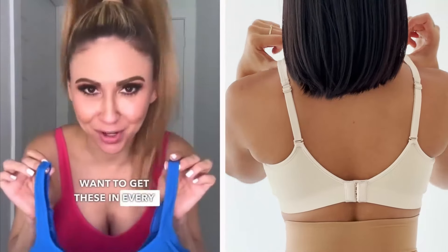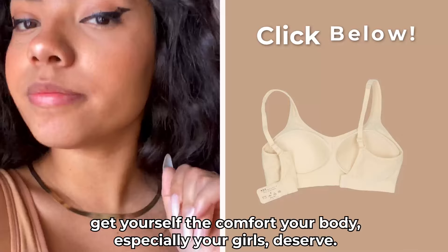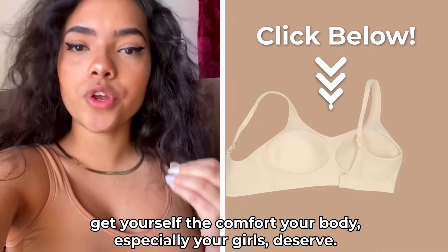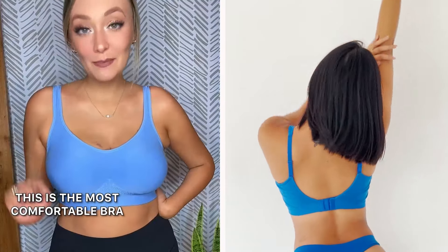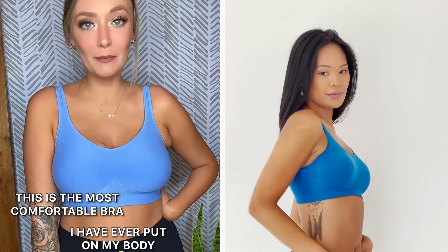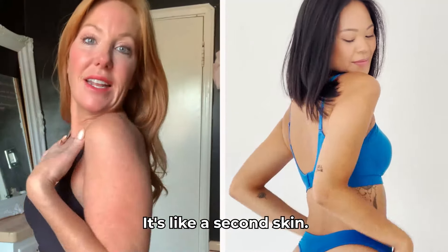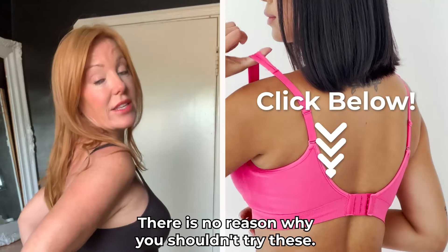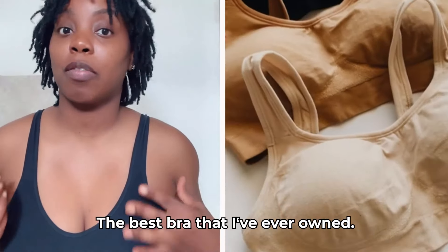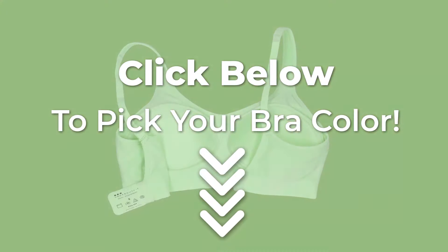You're going to want to get these in every color. And if you would like to try the Under Outfit bra — which you definitely should — get yourself the comfort your body, especially your girls, deserve. This is the most comfortable bra I have ever put on my body. Obsessed. It's like a second skin. There is no reason why you shouldn't try these. The best bra that I've ever owned. Shop your favorite color now. Click below to pick your bra color.